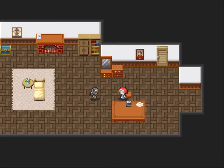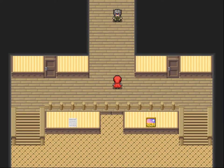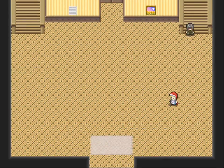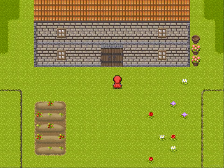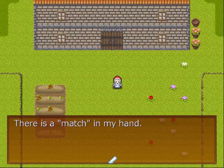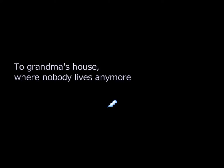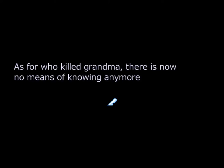Run away! Where? Uh-oh, don't fall. Lock the door. He's really going out that door. There's a match in my hand. Are you going to burn the place down? Little Red Riding Hood went to Grandma's place all by herself, to Grandma's house where nobody lives anymore. There she encountered a scary wolf and ran away for dear life. Grandma's house ended up burning down. As for who killed Grandma, there's now no means of knowing anymore.